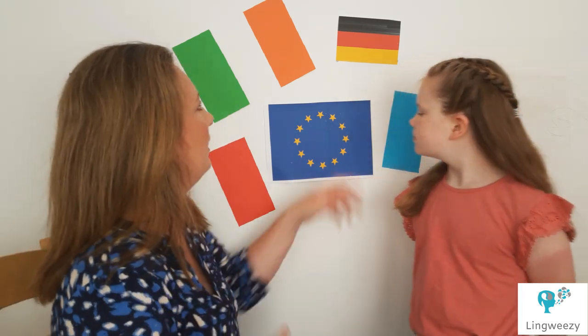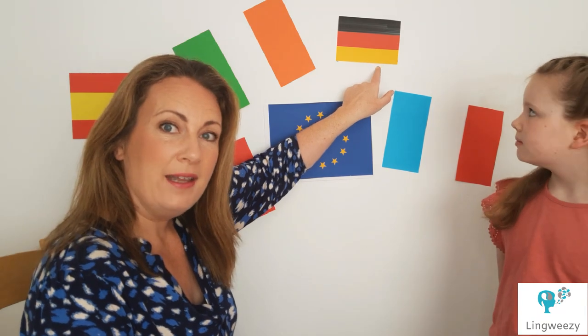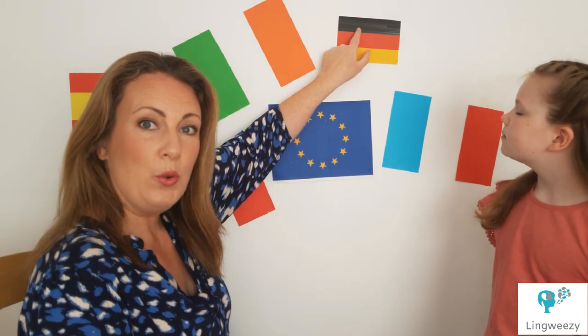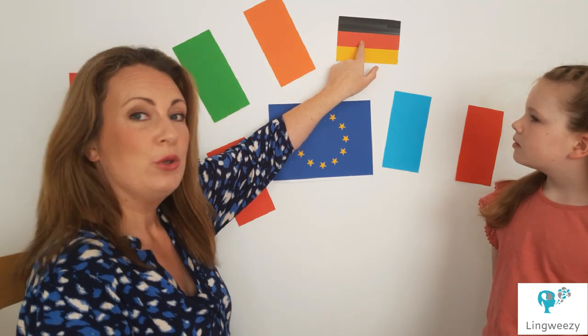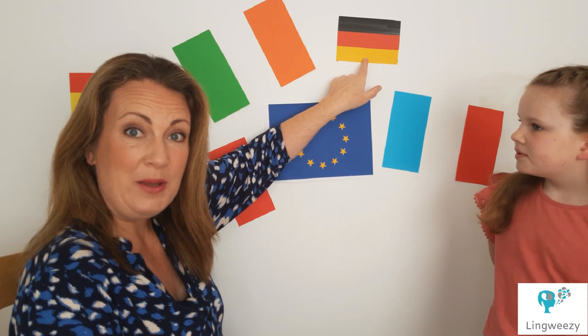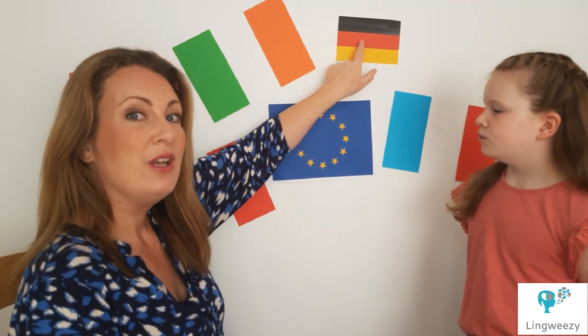Let's take a look at a few other flags. Now do you know this country? Allemagne. And the colours are noir, rouge, jeune. Do you want to repeat them with us? Noir, rouge, jeune.